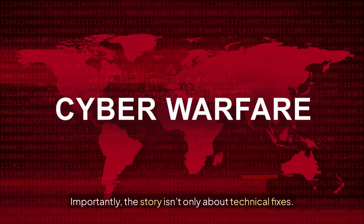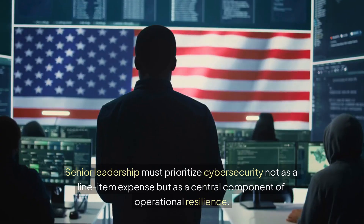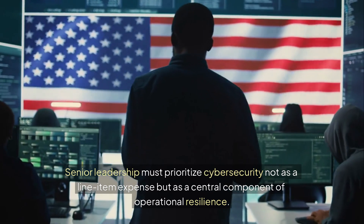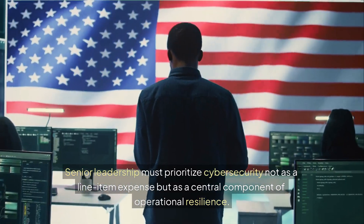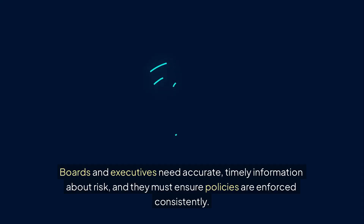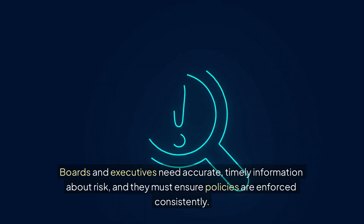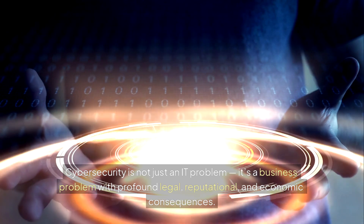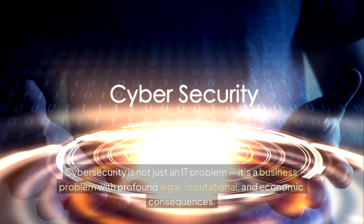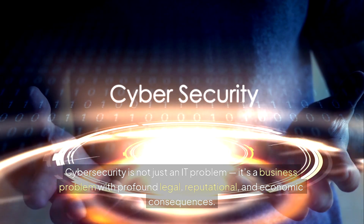Importantly, the story isn't only about technical fixes — it's also about culture and governance. Senior leadership must prioritize cybersecurity not as a line item expense, but as a central component of operational resilience. Boards and executives need accurate, timely information about risk, and they must ensure policies are enforced consistently. Cybersecurity is not just an IT problem; it's a business problem with profound legal, reputational, and economic consequences.